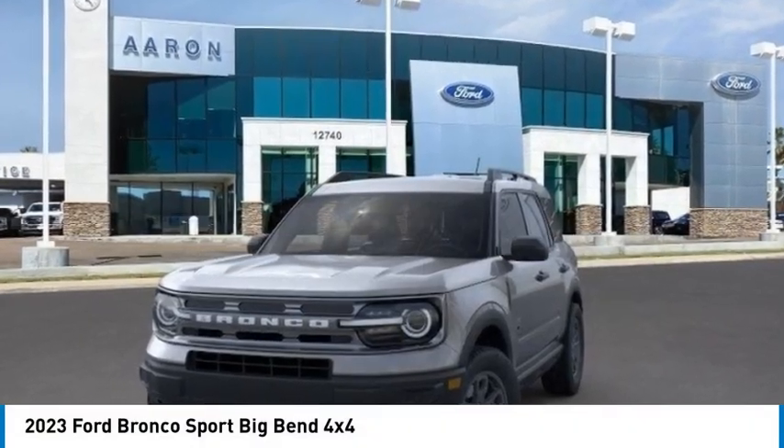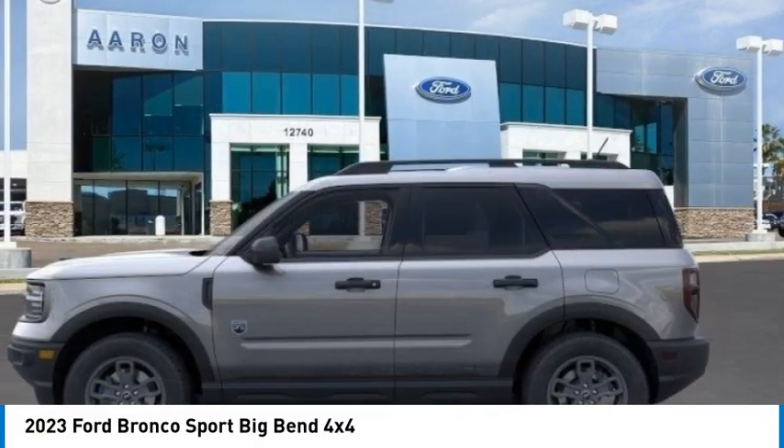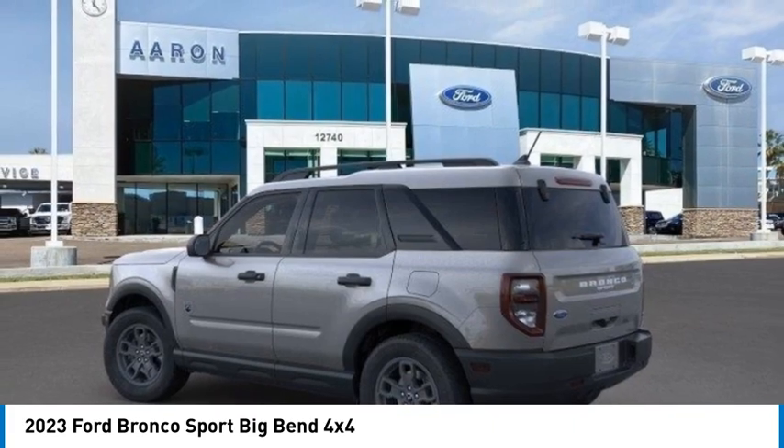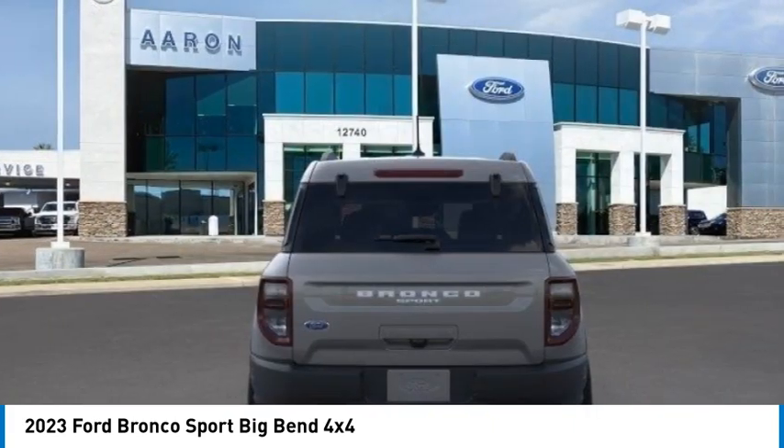Stop by and take a look at the 2023 Ford Bronco. This vehicle offers interior comfort, traction abilities, overall weight balancing, and pulling power.